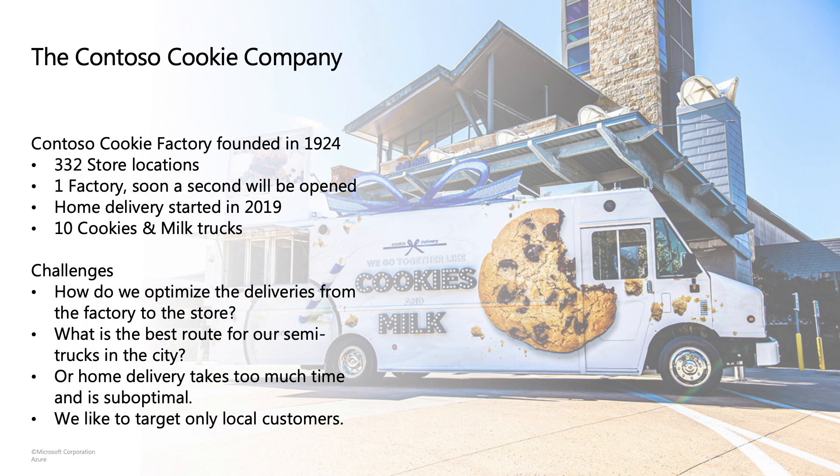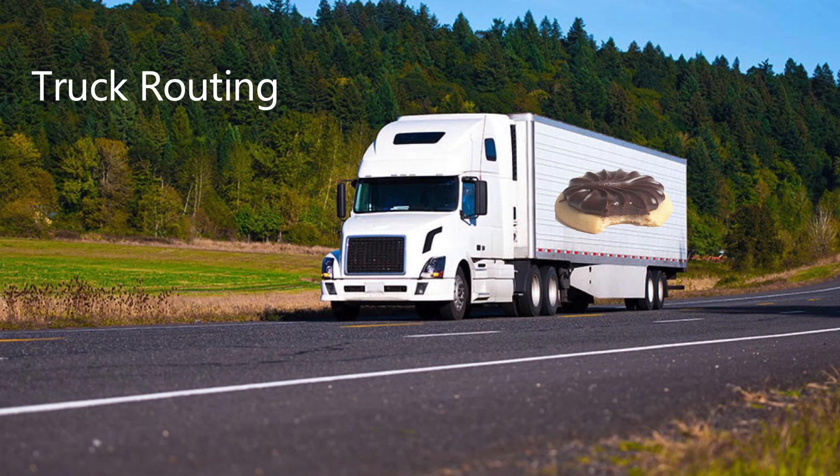Of course this cookie company doesn't really exist, but the questions and requirements come from real customers. I speak to customers on a daily basis about mapping and location-aware solutions, and every week I speak to a company with similar situations. So let's start with the first challenge: they have big semi-trucks delivering cookies to different stores, and driving that kind of big truck comes with a lot of challenges.